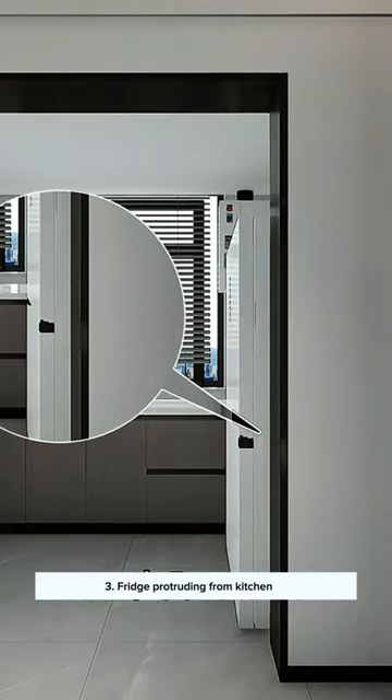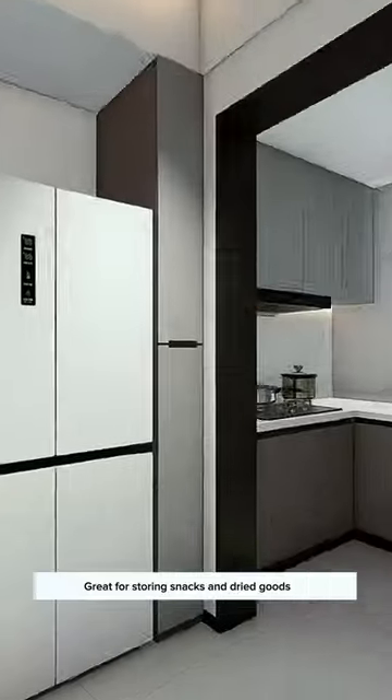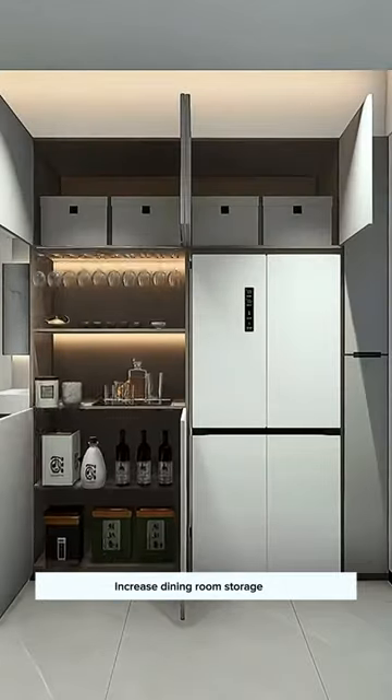3. With the bridge protruding from the kitchen, why not design a pull-out corner cabinet when entering the dining room? It's great for storing snacks and dry goods. Connect it to build a dining sideboard to increase dining room storage.